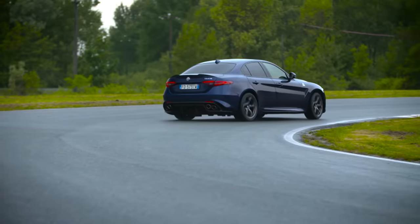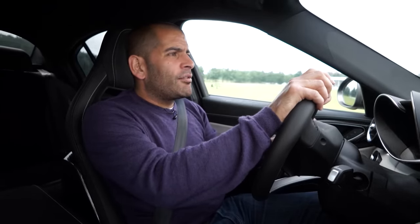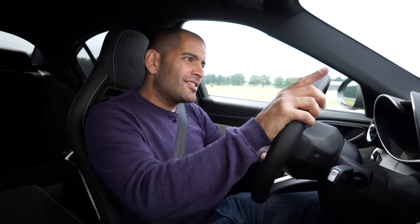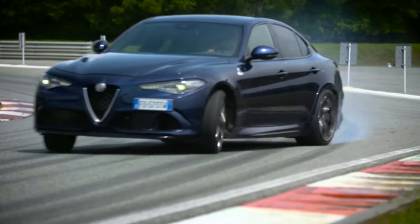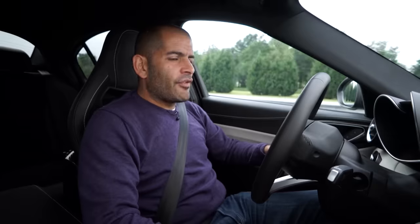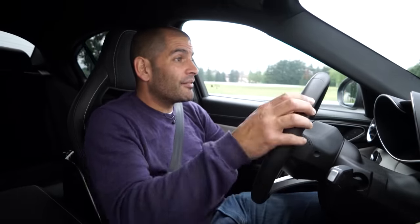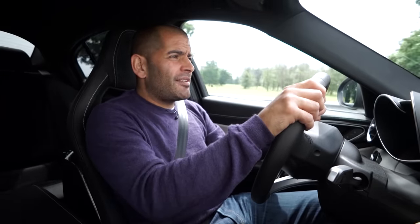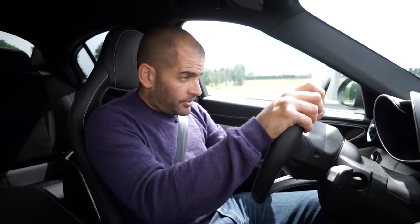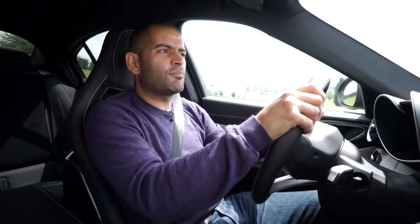So is it as good as an M3? Objectively, no, I don't think it is. But it's not a million miles off, and it looks fantastic — and it's Alfa Romeo. It's a lovely combination. However many they bring to the UK, they'll sell all of them. I think it'll be a success — it's the car that people want to drive. So it's a great effort, a really great effort. Did we really expect them to turn out and beat the best in the class straight away? No, we didn't. So well done, guys. I like this car. I like Balocco. I'm going to go have an espresso and pretend I'm Italian.